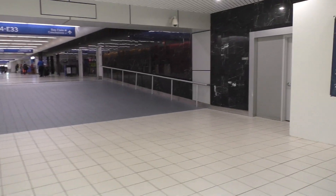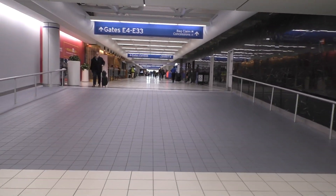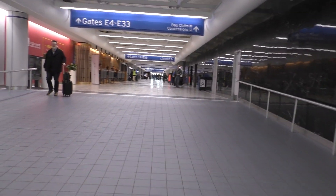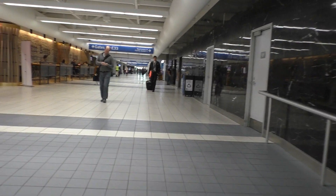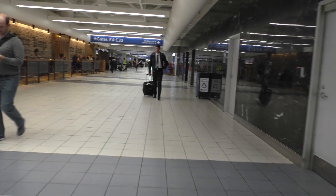Well, here's the main part of Terminal 2, which is where the B gates are. It gets a bit more and more busy the further we get to the entrance.